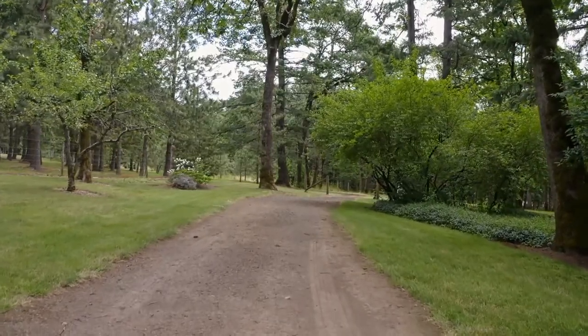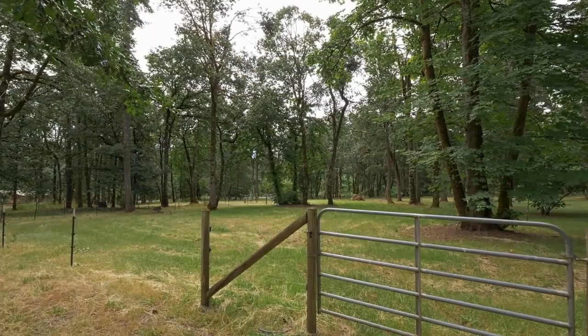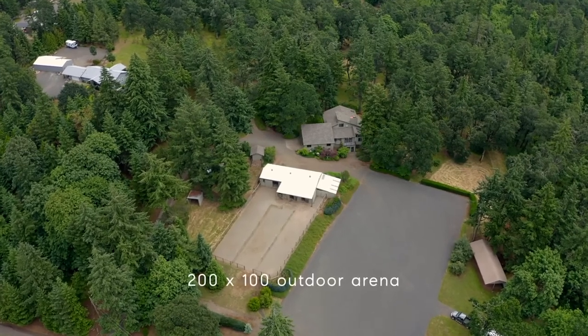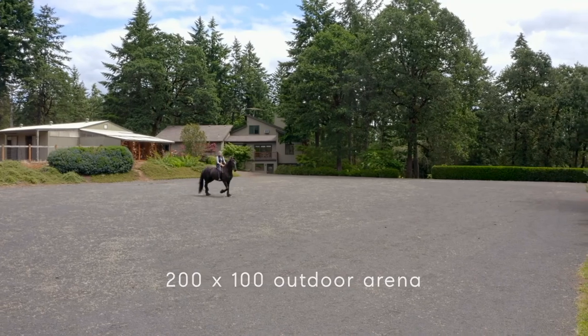The expansive property includes long pathways along the perimeter and multiple back pastures. You'll find a 200 by 100 foot outdoor arena with excellent professional base and drainage — just add your favorite footing.